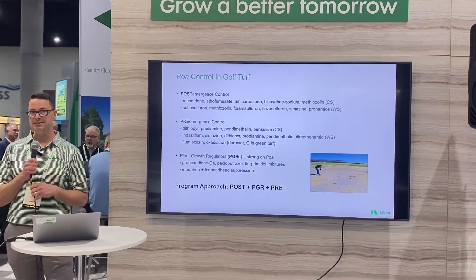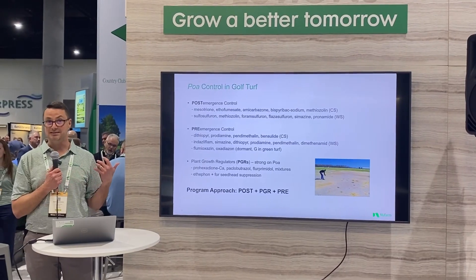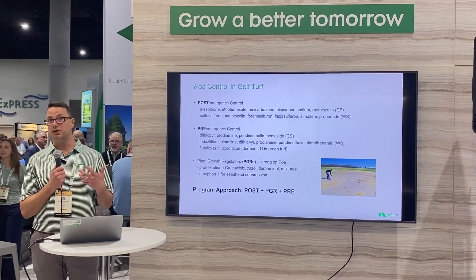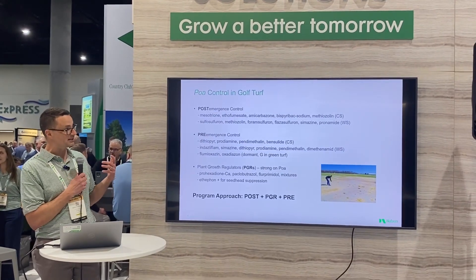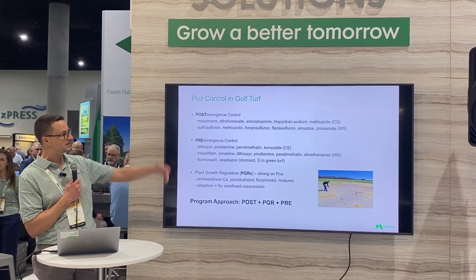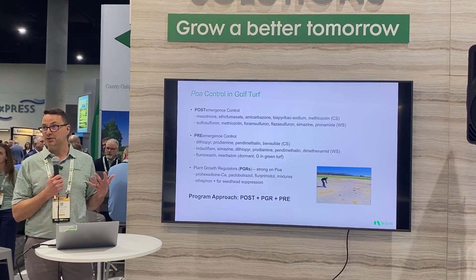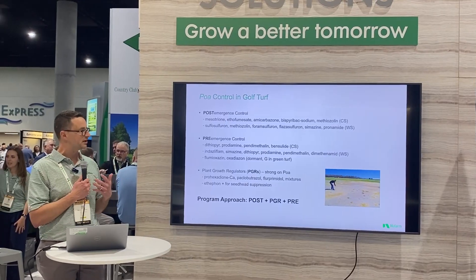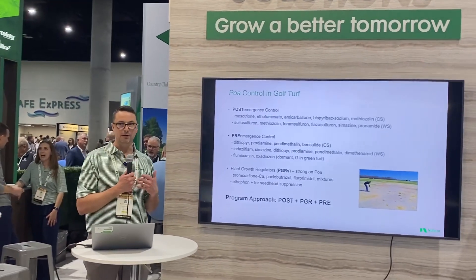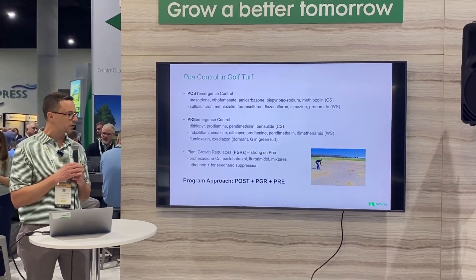This leads us to some control options we have in turf. Looking at post-emergence, pre-emergence, and PGR options, there are plenty of options out there — this certainly isn't an exhaustive list — for cool season and warm season grasses. We have a ton of options for POA control, so why is it still such a difficult weed? Even though we have a lot of options, it's still very difficult to control.